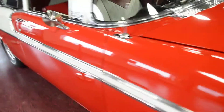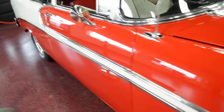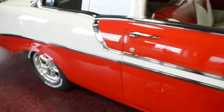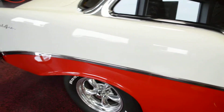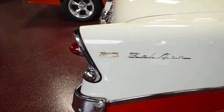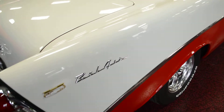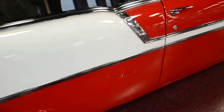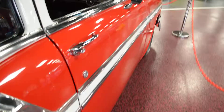All the trim on this thing is really nice as well. Trim is not banged up and is polished very, very well. Bel Air badges are correct and brand new. White on red is a beautiful, beautiful look.